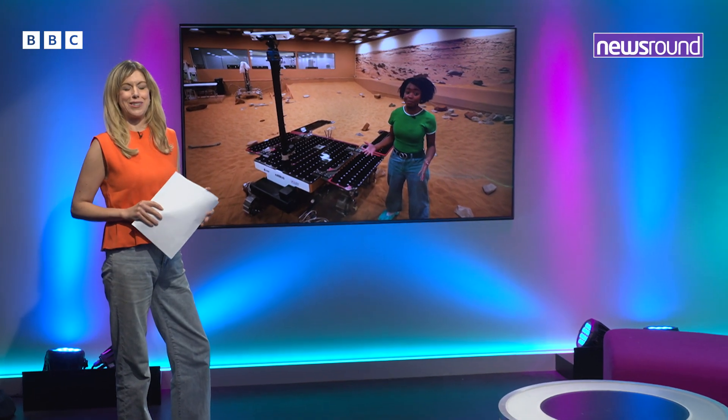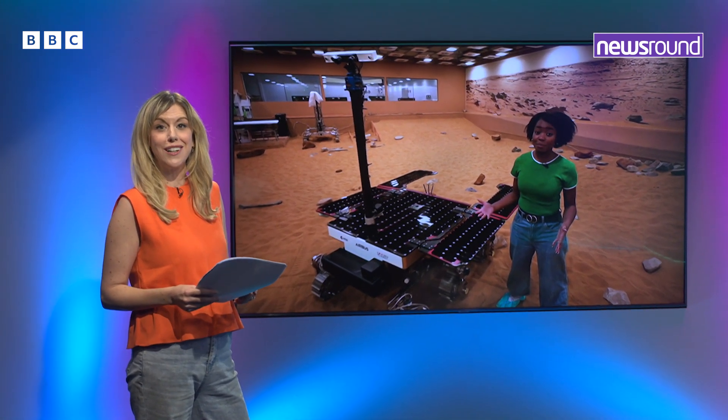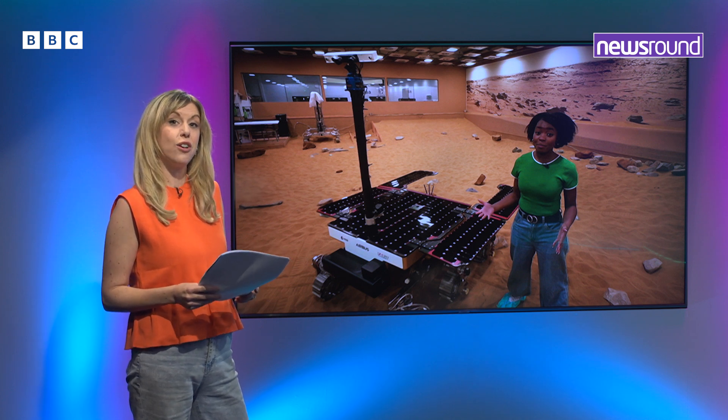First today, we've sent Emma-Louise on an out-of-this-world mission to test drive the first ever UK-built Mars rover. It will explore the red planet in 2030 for signs of present and past life on Mars.